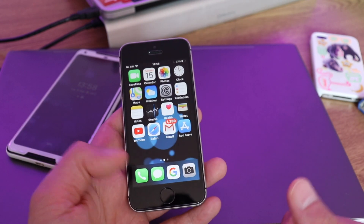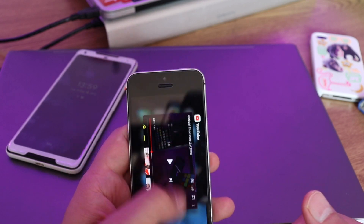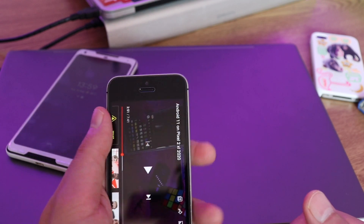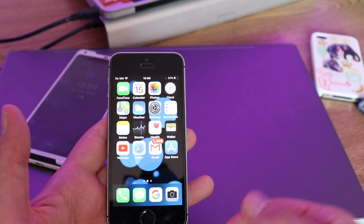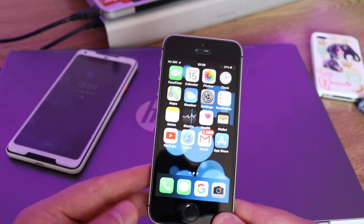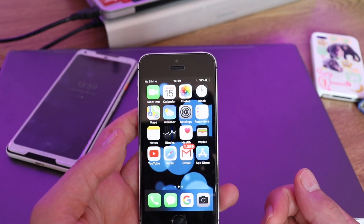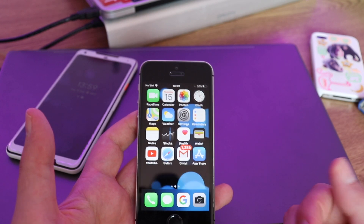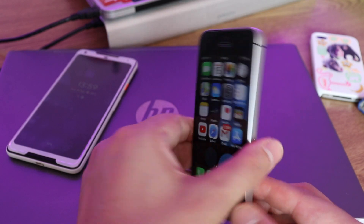The first-generation Touch ID still works pretty well — it's a little bit slower, obviously, since it's the first generation. I hope this device will get more updates. Some people say this might be the last year, but maybe Apple will surprise us. Let me know what you think, guys — do you still have the first-generation iPhone SE? Let me know in the comments down below.